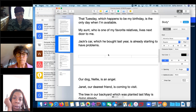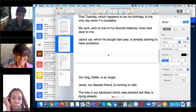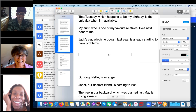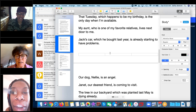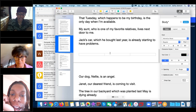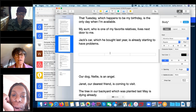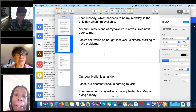Another example: 'My aunt, who is one of my favorite relatives, lives next door to me.' The phrase in the middle gives more information about the aunt. You can add clarifying details mid-sentence as long as you use commas on either side. Student example: 'Jackie's car, which he bought last year, is already starting to have problems.' The middle phrase specifies when he bought it.